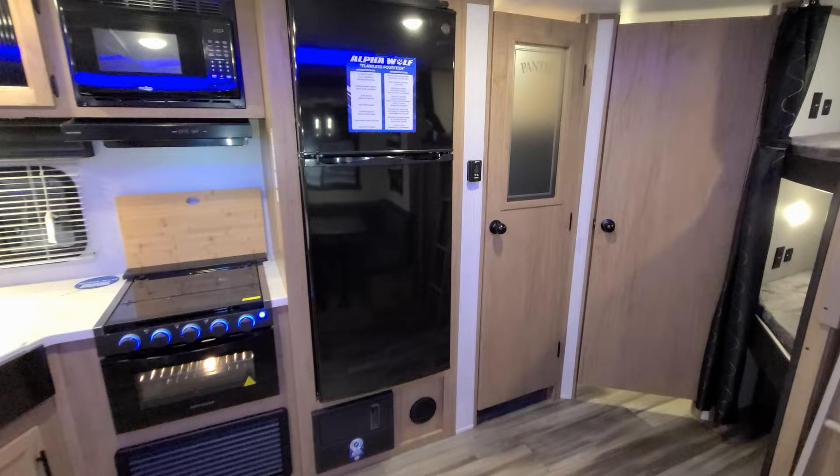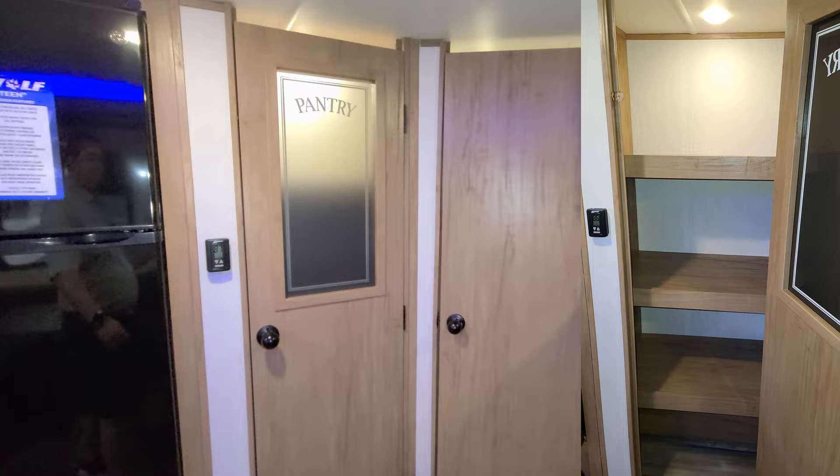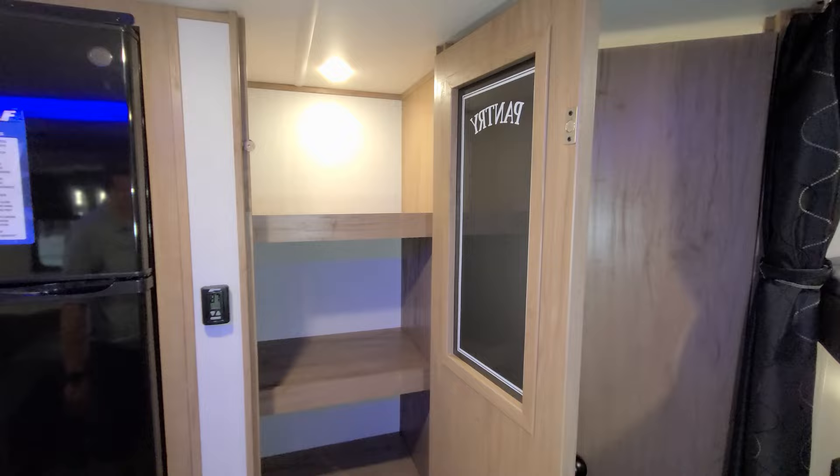Your digital thermostat for the air conditioner or propane furnace is right there next to the fridge. You also have a large pantry with a magnetic holder — you can cram a lot of goodies in there.